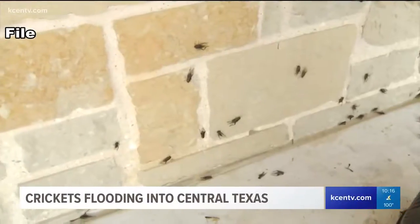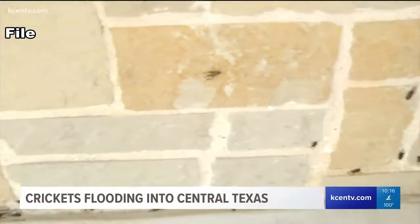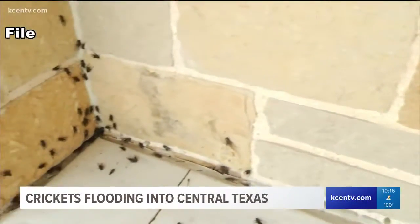It's common here in Central Texas, but this year it's a bit different. This year it's a perfect storm. We've had enough moisture in years past, and it's really set us up for a lot of pest pressure this year.